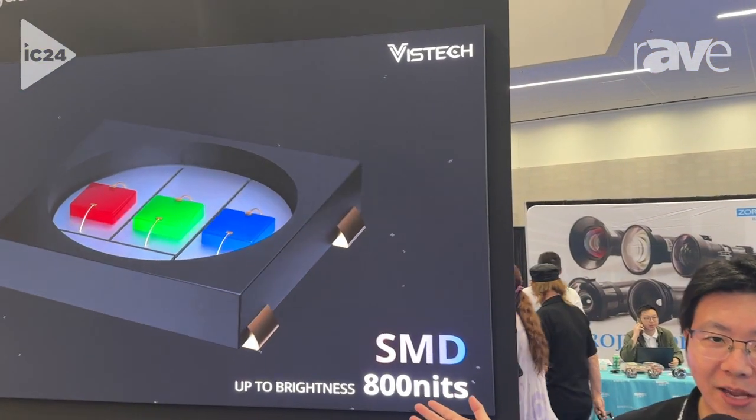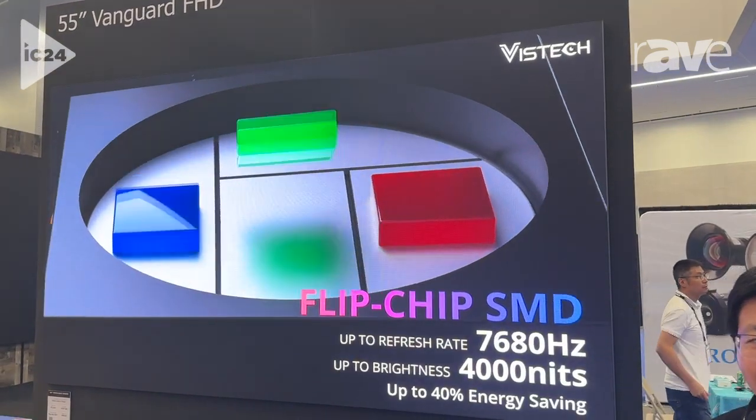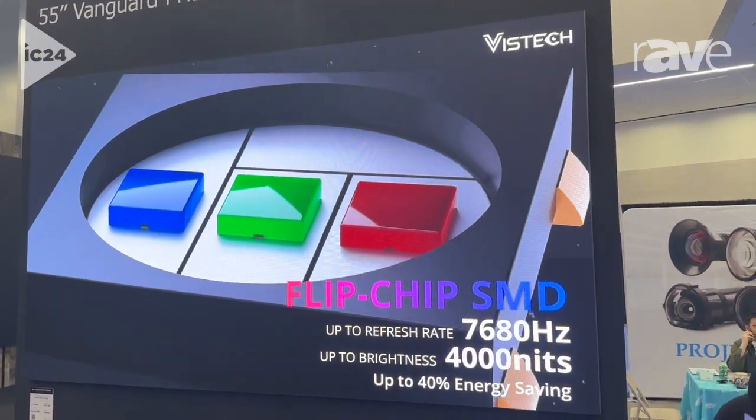Hello everyone, this is Ryan from VisTech. Here we would like to introduce our 55-inch big panel for SMD products. The reason we use big panels is because we can install large screens very quickly.